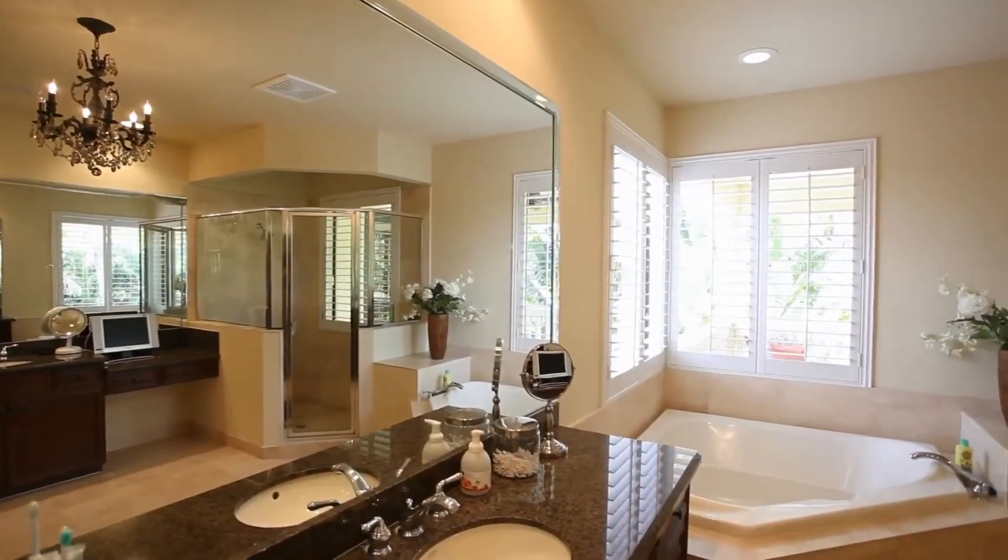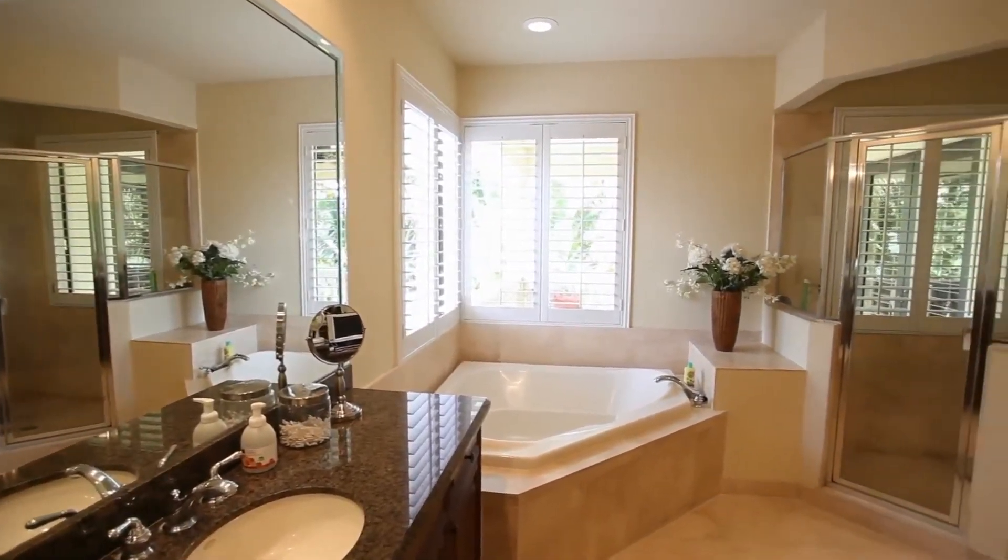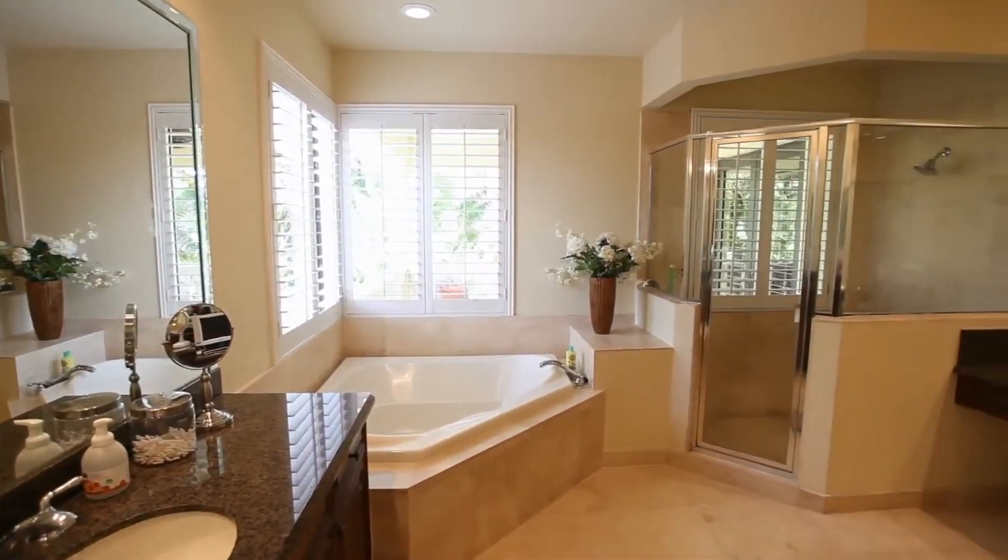This master bath is an oasis of pleasure that features custom cabinetry, beautiful countertops, and a Roman tub.